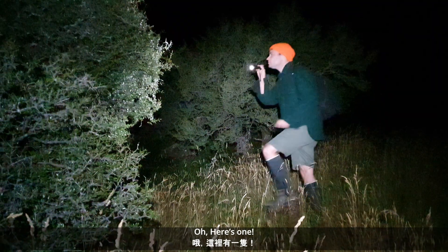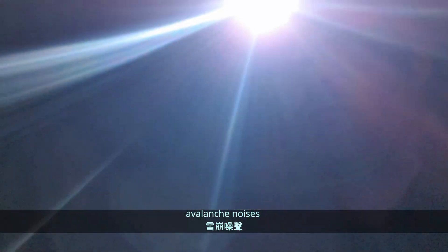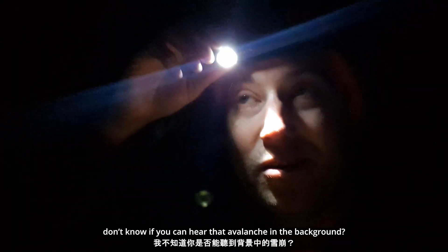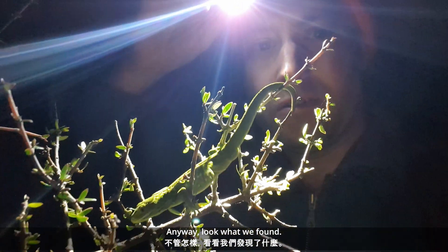Oh, here's one. We had some success. I don't know if you can hear that avalanche in the background — it's quite loud. Look what we found.